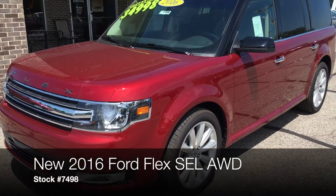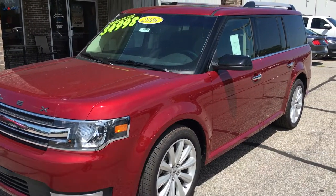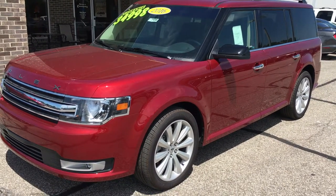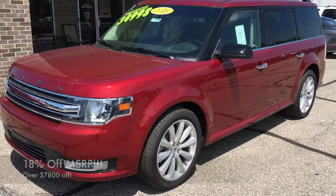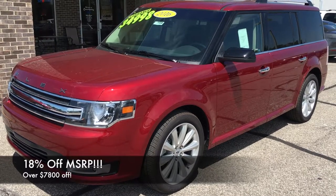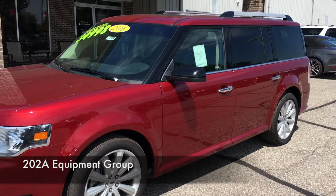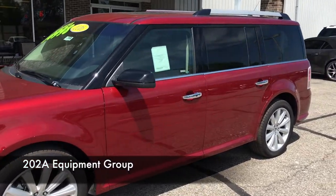Good afternoon, everyone. John Schmidt over here at Community Ford of Mooresville. Got this 2016 Ford Flex. This thing's on clearance special — $34,998. That's $7,800 off MSRP. That's 18% off.